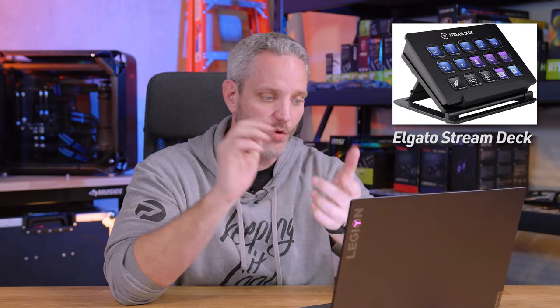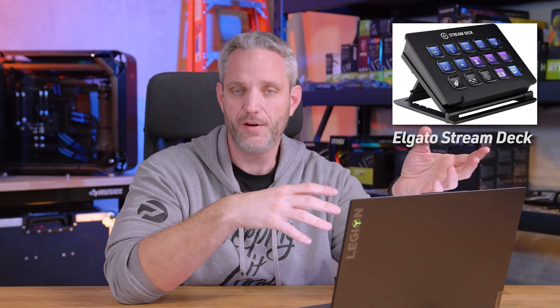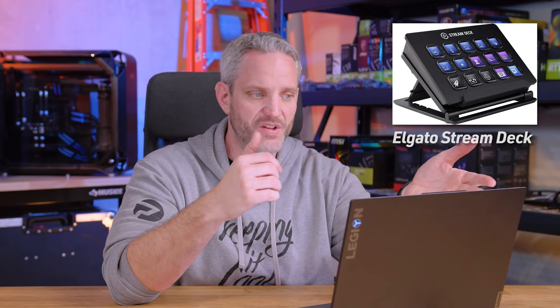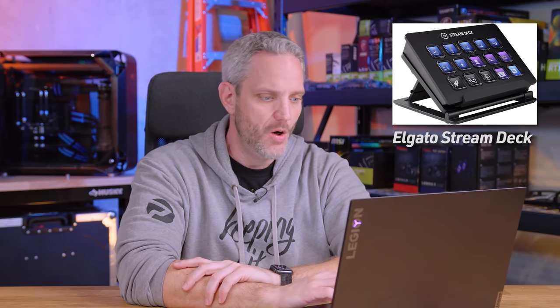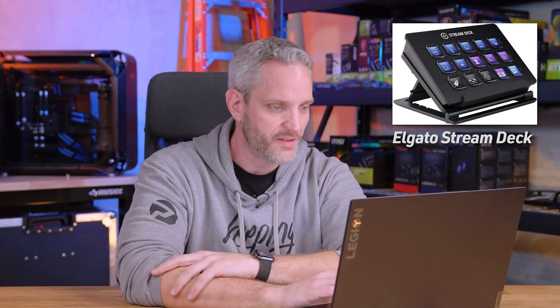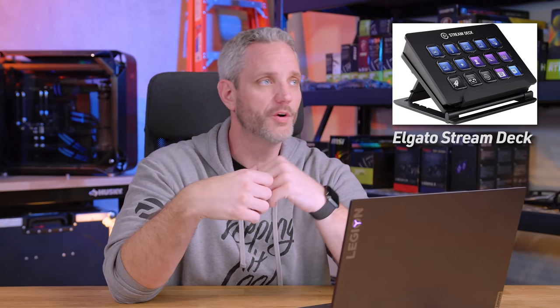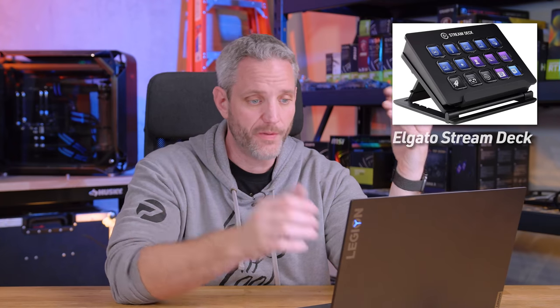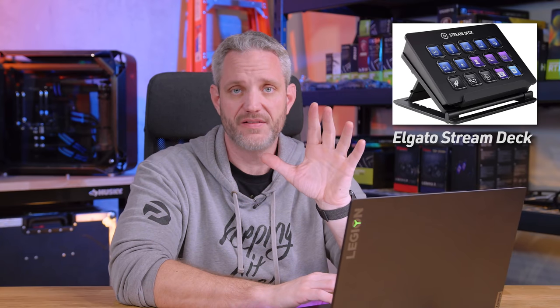The Stream Deck comes in three sizes: the Mini, the standard, and the XL — the only difference being how many buttons are on it. You can have different profiles with folders and subfolders, so even the Mini with just six buttons can open up to broader controls via a menu tree. Whether it's lights, a pool pump, ground lighting, or Christmas lights — if a device is smart, you can control it through the Stream Deck.